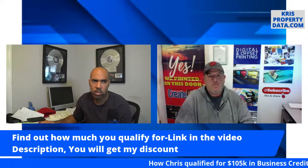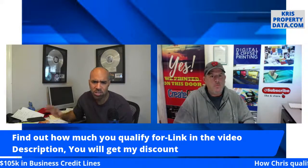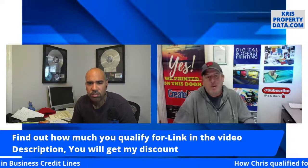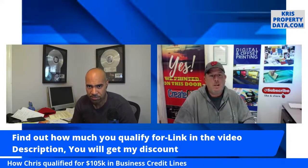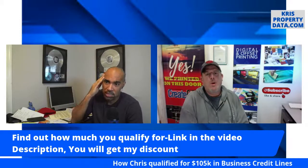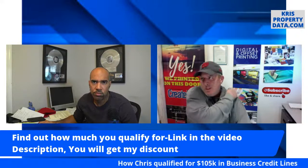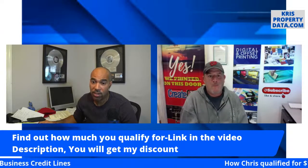American Express has really changed over the past few years — when they lost the Costco account, they really opened up. Before, I couldn't even swipe American Express at my print shop for the first five years in business — I had to qualify and do all this paperwork just to be able to receive payments with their card. Once they lost Costco, they started trying to get more business and opened up their criteria. Is it easier to run Amex nowadays? The criteria is still kind of tough — they're still a bit bougie.